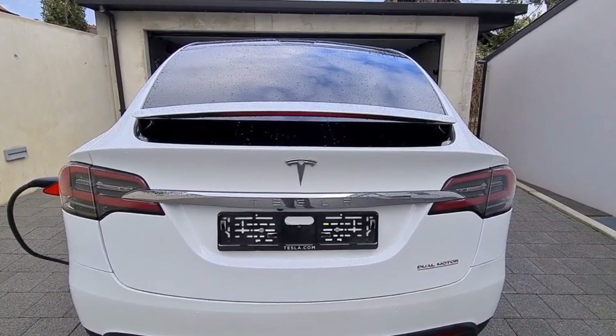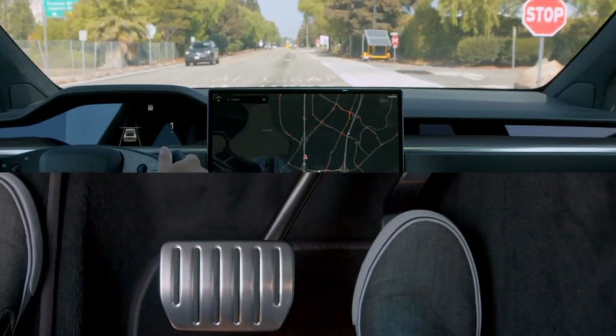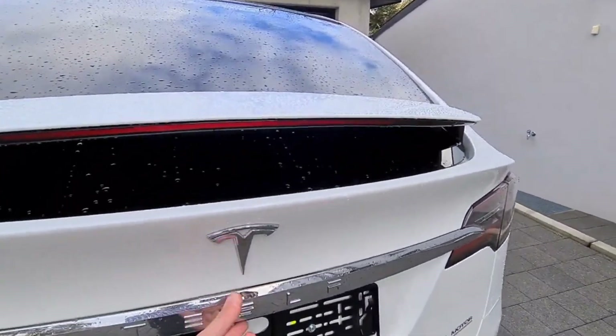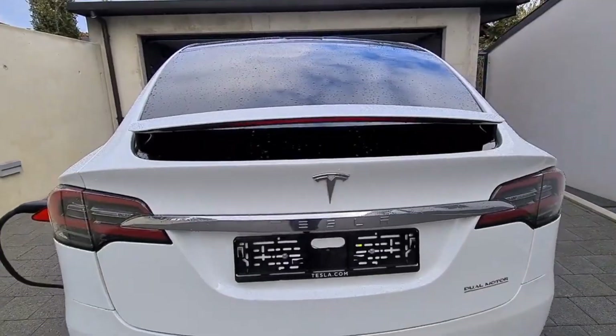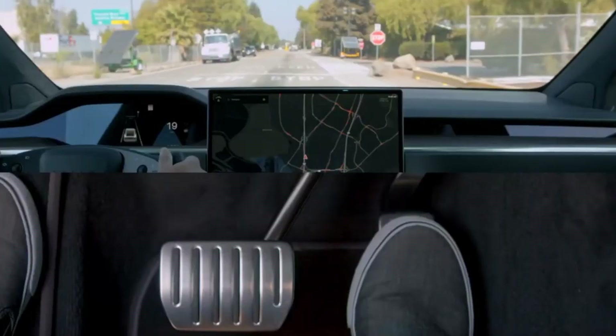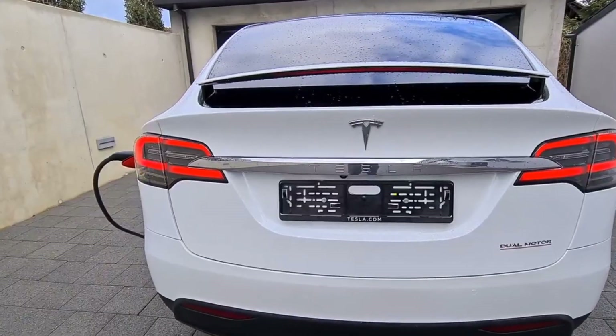The long-range model offers an estimated driving range of up to 360 miles and still feels blazing fast thanks to the electric motors' power delivery speed. The long-range Model X comes standard with two electric motors, one on the front axle and one on the rear, allowing all-wheel drive capability.